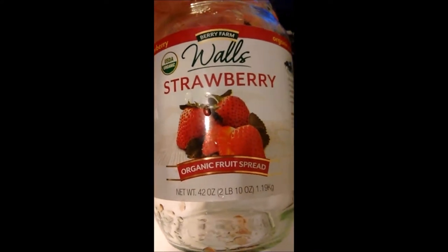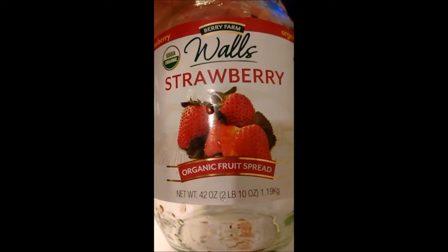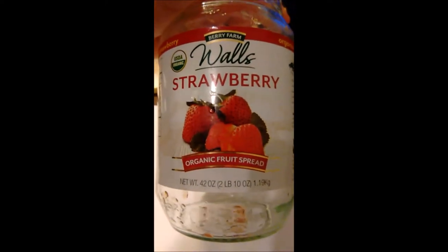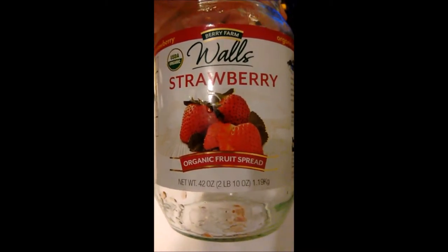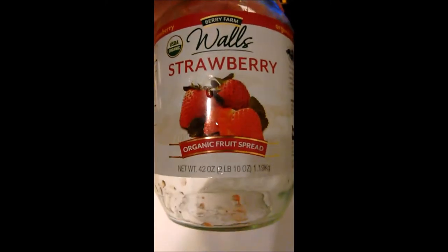I've had a whole bunch of different brands of strawberry jams and preserves and spreads and all that kind of stuff. And this is the most excellent, the most delicious tasting strawberry spread — whatever you want to call it — that I've ever tasted. And as you can see, the jar is empty.